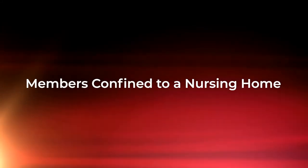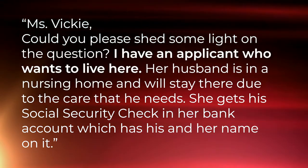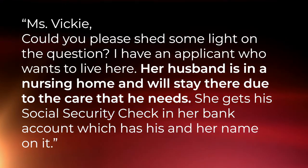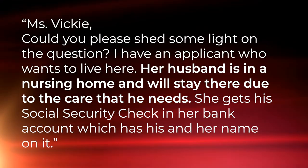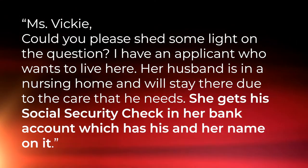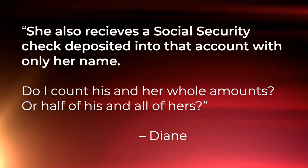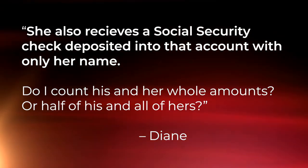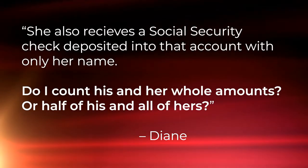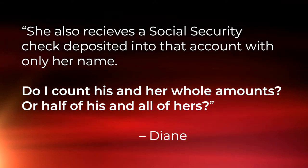Her email reads: Ms. Vicki, could you please shed some light on the question? I have an applicant who wants to live here. Her husband is in a nursing home and will stay there due to the care that he needs. She gets his social security check in her bank account, which has his and her name on it. She also receives a social security check deposited into that account with only her name. Question is, do I count his and her whole amount, or half of his and all of hers? — Diane.